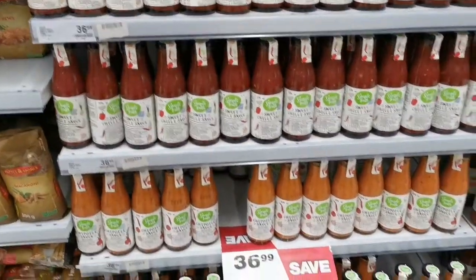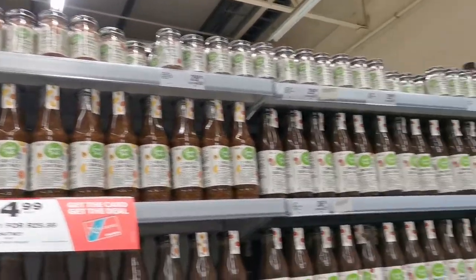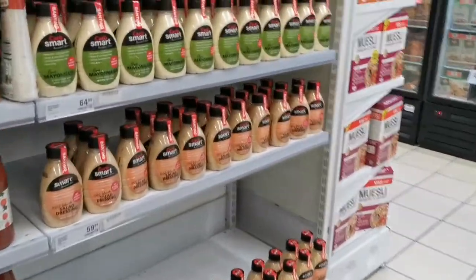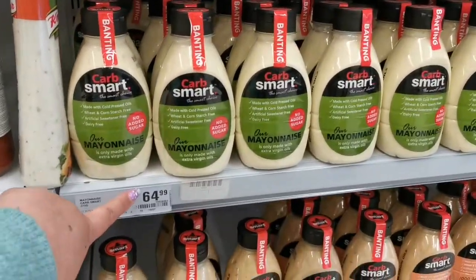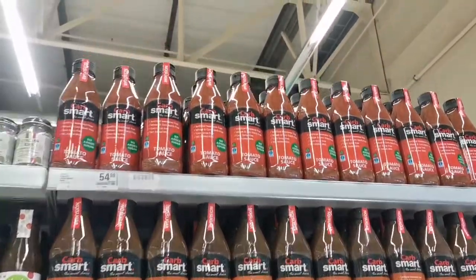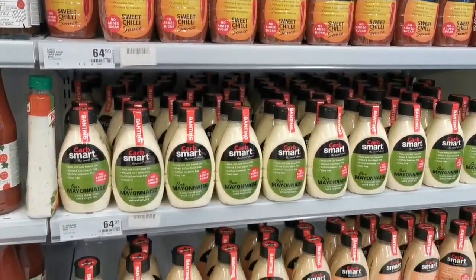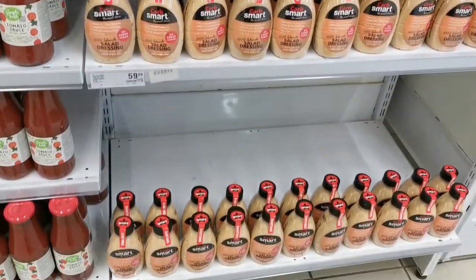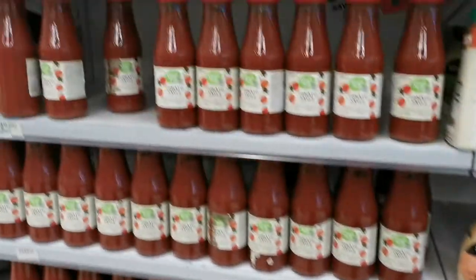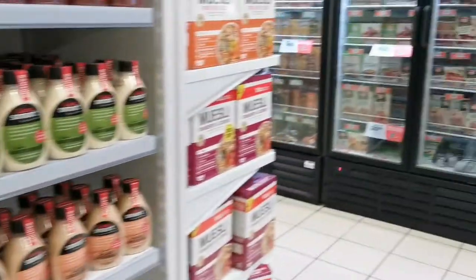This is where I need to be, because I need something to make the food taste nice that doesn't have a lot of sugar. Maybe this, but it's 64 rand — it's so expensive. They've got tomato sauce, barbecue, sweet chili, mayonnaise, salad dressing, and smoky barbecue. That sounds nice — let's go to the fridge.